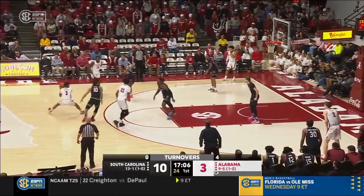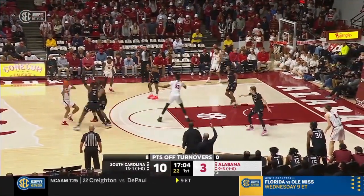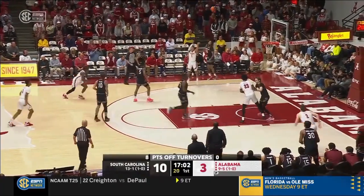18-08 to go in the opening half, Bama sloppy with a basketball. Four turnovers here in the early going for Alabama.